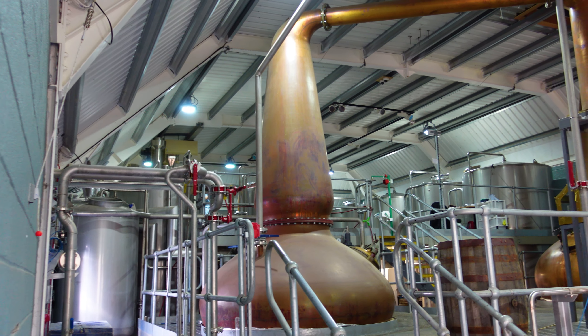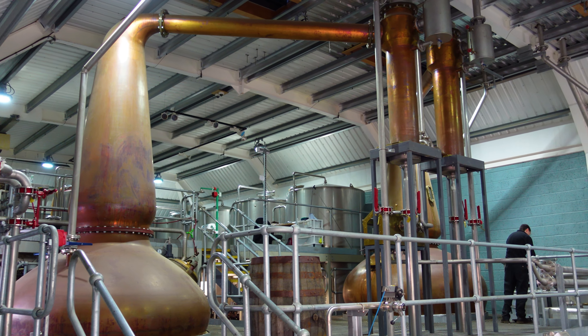The way that we do that is through distillation. Here at Kingsbarns it's a very traditional double copper pot still distillation — once in the wash still and the second time in the spirit still.